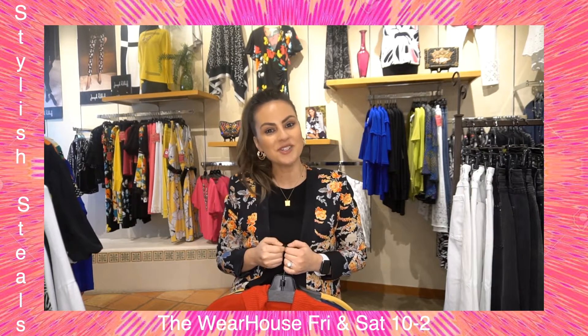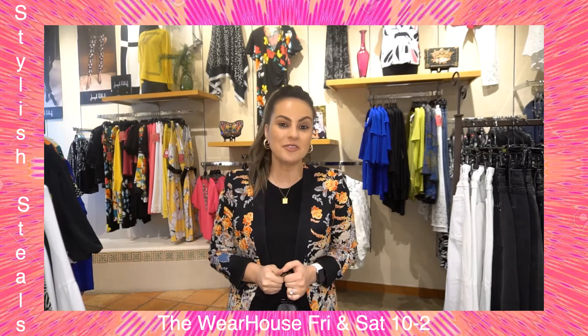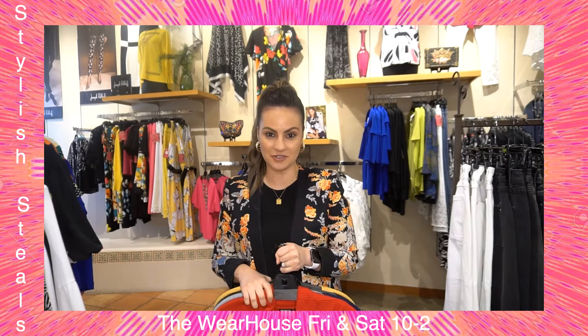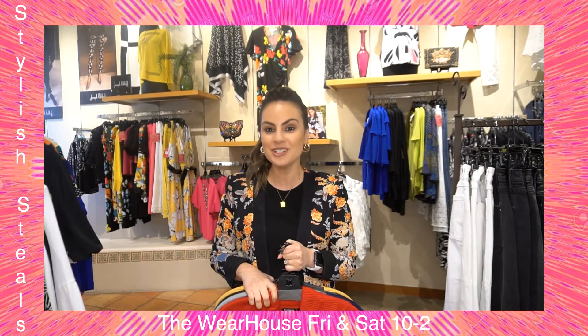Hello everyone, this is your weekend warehouse reminder. The warehouse will be open this Friday and Saturday from 10 to 2. Holy smokes, guys, I loved everything on the new arrivals rack this week!